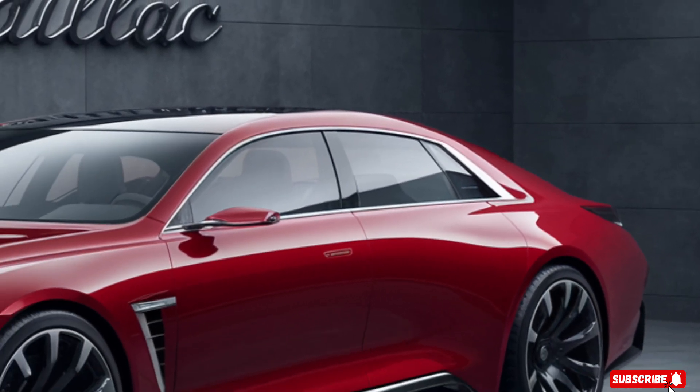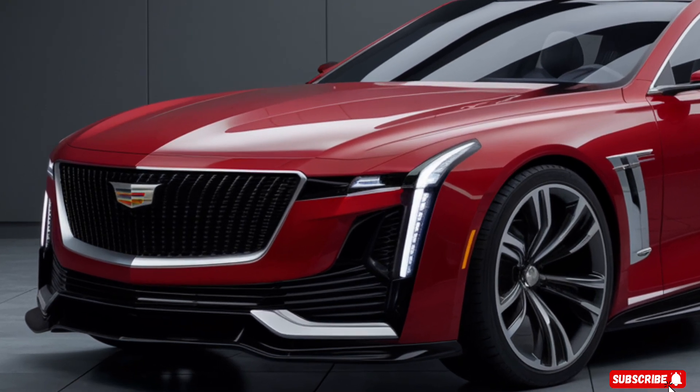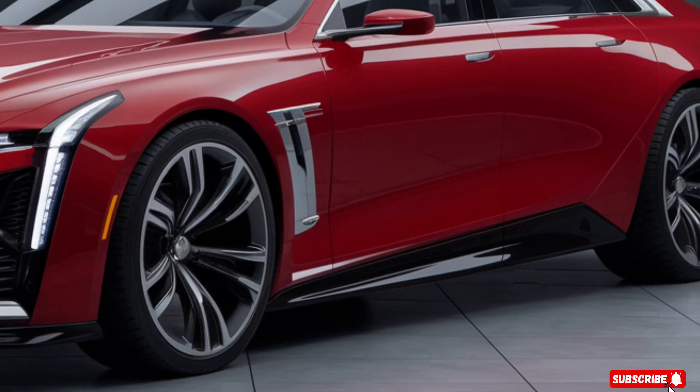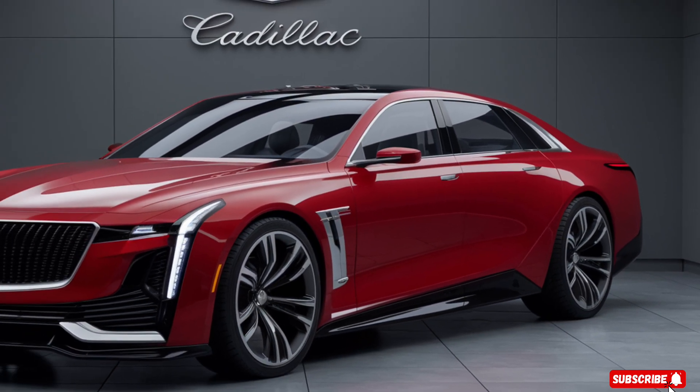Overall, the 2025 Cadillac Eldorado is a luxury car for the modern era. With its impressive performance, advanced tech features, and sleek design, this car is sure to be a hit with car enthusiasts of all ages. Thanks for watching.